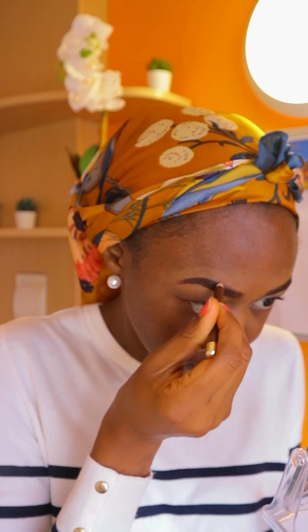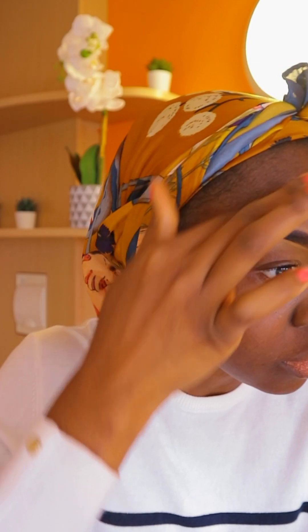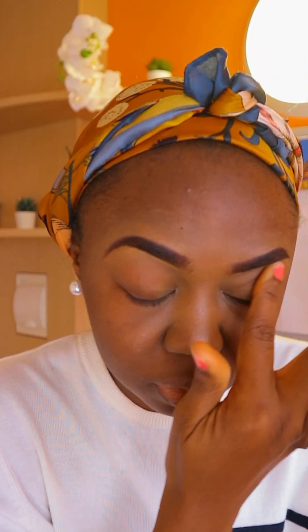Sometimes one eyebrow becomes smaller and I have to try and fix it or reduce the other one so they match. Now I have my eyes brighter than other parts of my face, and this is the part where I go in with the foundation that is the actual color of my skin.